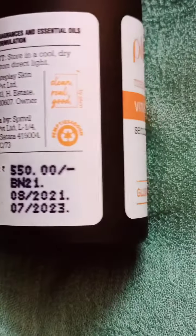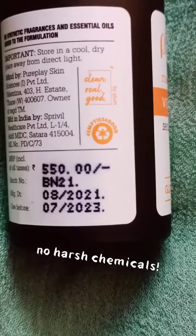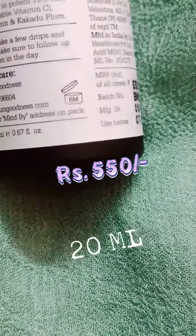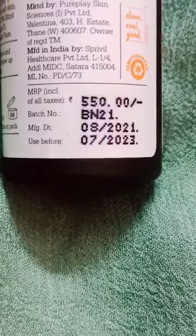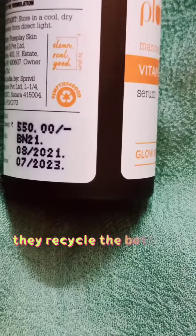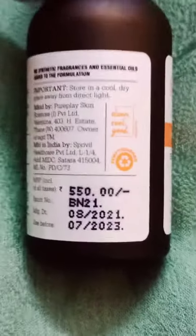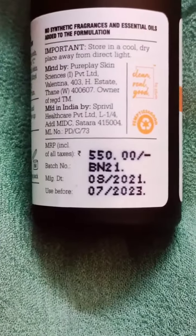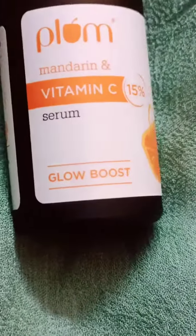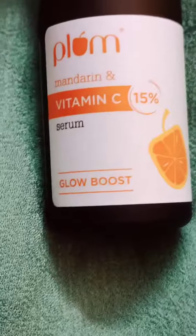It claims to be clean, real, and good — which is definitely true. It's formulated without fragrances and essential oils, which may be allergic to some people. It comes in a glass bottle and retails for about 550 rupees for 20ml of product. The expiry date and other details are written on the bottle. They also have an empty-bottle recycling program. Importantly, do not expose it to sunlight as Vitamin C tends to become ineffective.